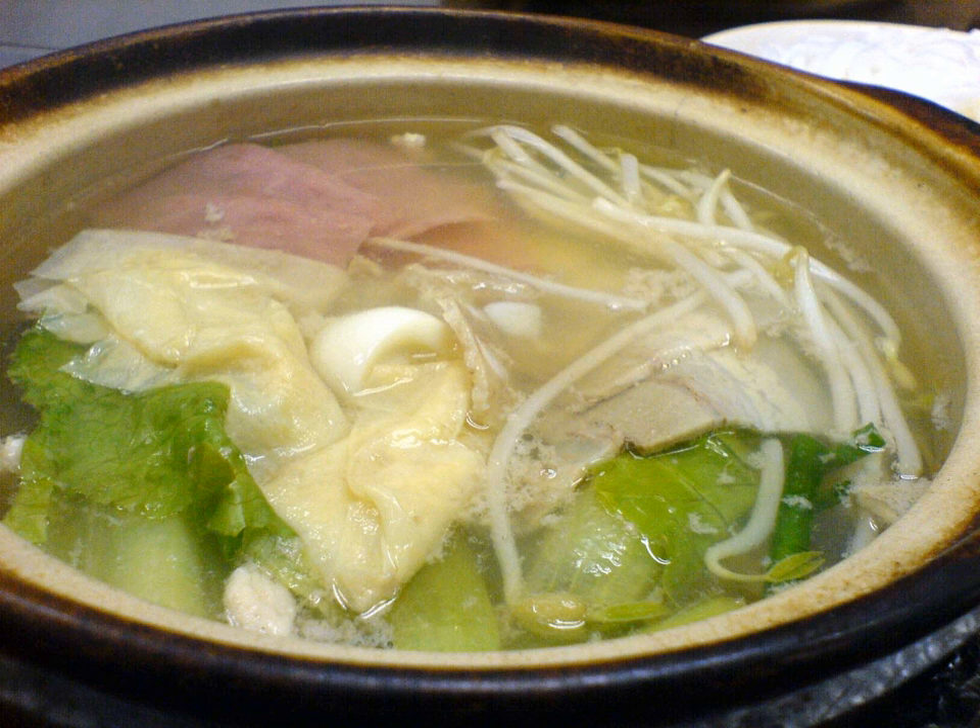Another claim regarding the origin of the name comes from the way the ingredients are transferred between containers. The process is similar to crossing a bridge between bowls, and hence it is called Crossing the Bridge Noodles. There are reportedly many other variations on the origin of the name.